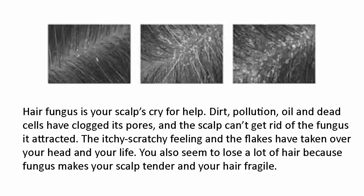Hair fungus is your scalp's cry for help. Dirt, pollution, oil, and dead cells have clogged its pores and the scalp can't get rid of the fungus it attracted. The itchy, scratchy feeling and the flakes have taken over your head and your life. You also seem to lose a lot of hair because fungus makes your scalp tender and your hair fragile.